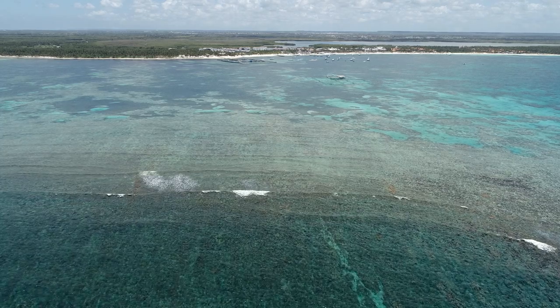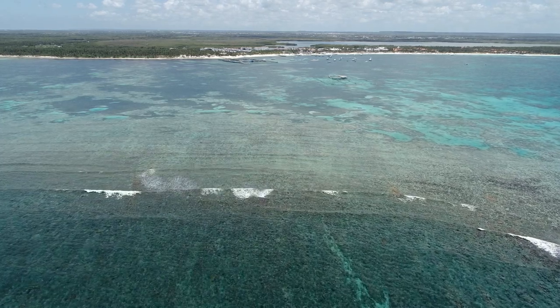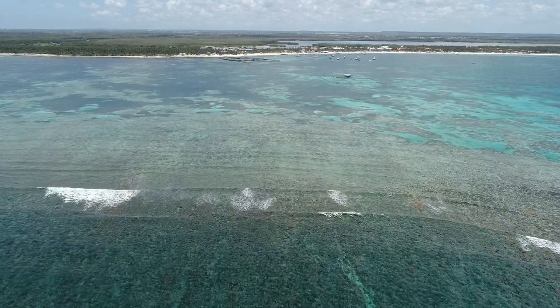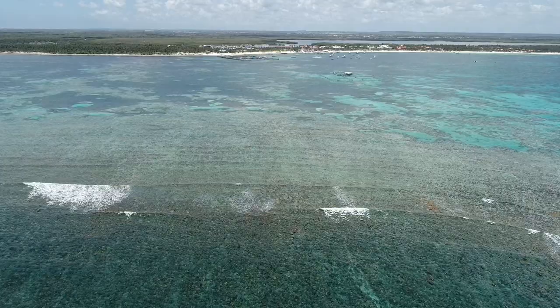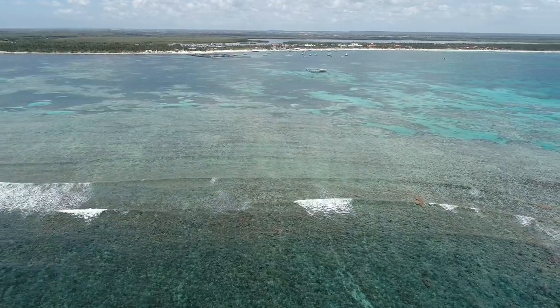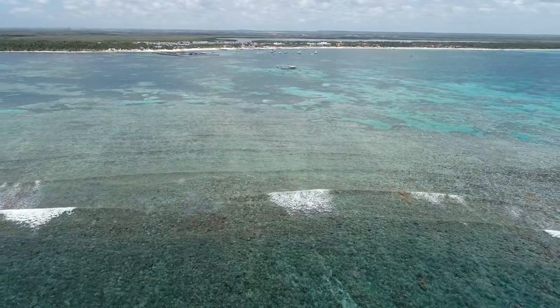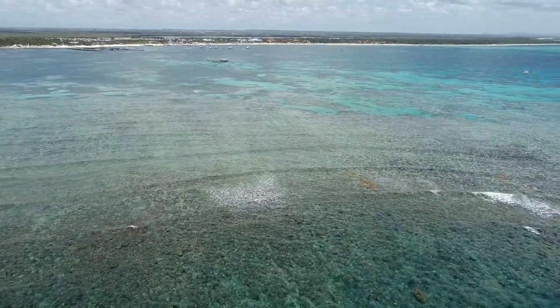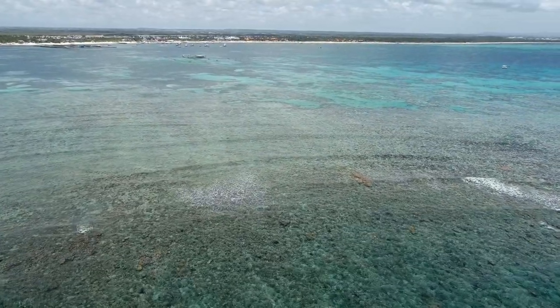Drones can be used to explore areas of the reef that are difficult to access by boat, divers, or snorkelers. In this example, the drone is flying over a reef crest near Punta Cana in the Dominican Republic. We're discovering colonies of Acropora Palmata that we did not know were present.